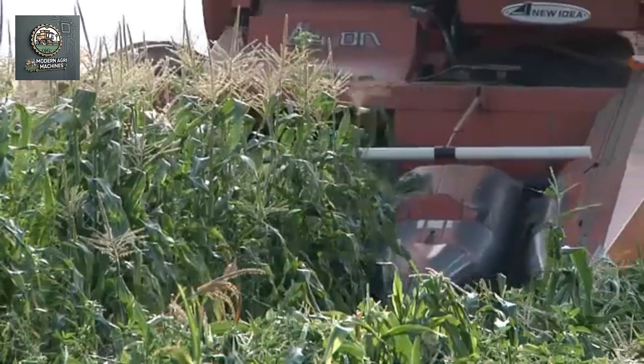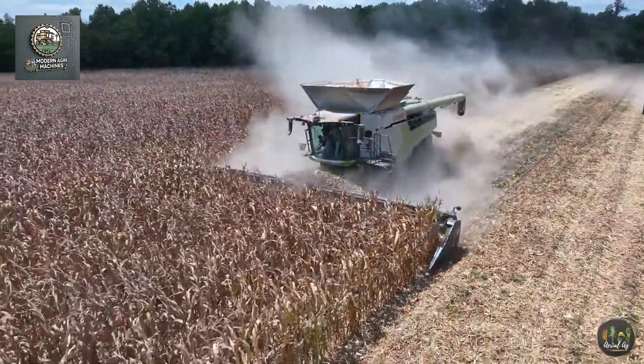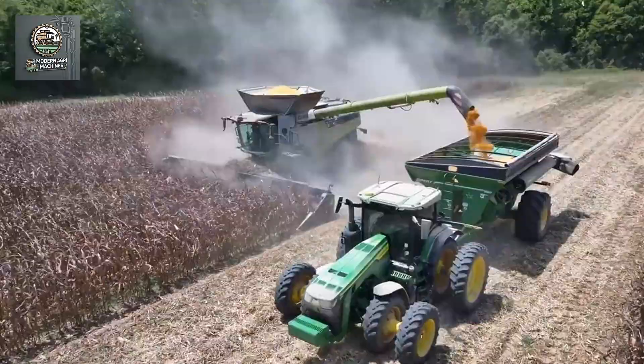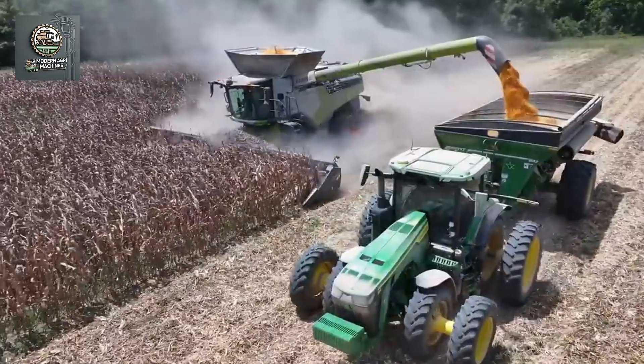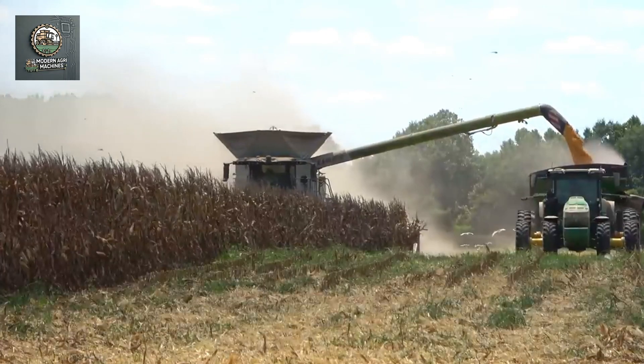Finally, we have today's modern corn harvesting machines. These machines are equipped with advanced technologies like sensors, artificial intelligence, and fully automated systems. They can harvest corn quickly, reduce waste, and optimize the entire process.